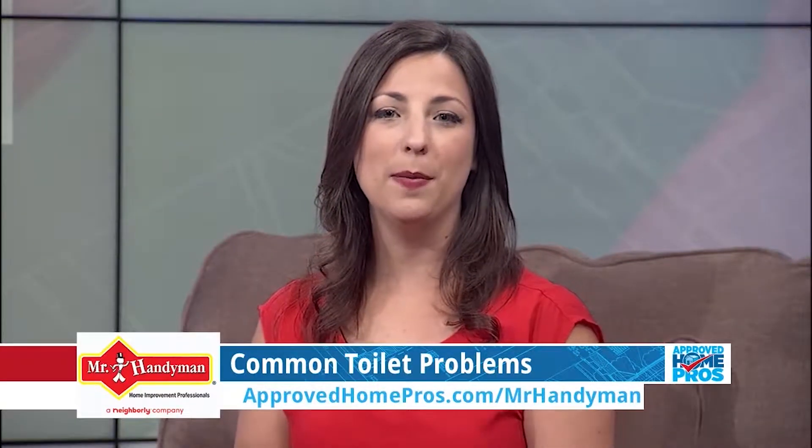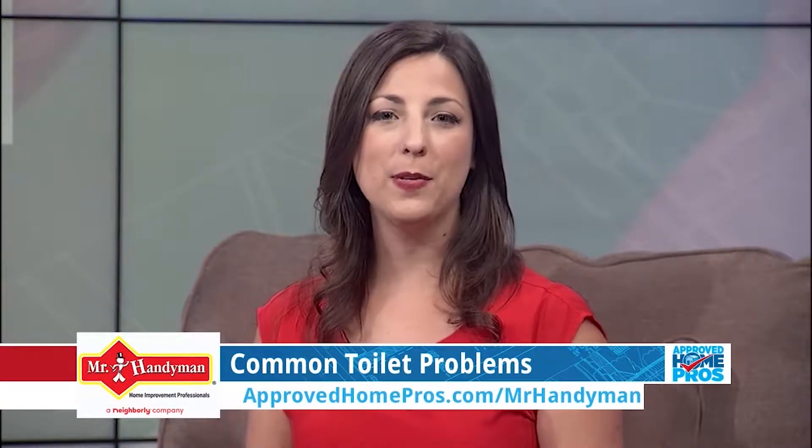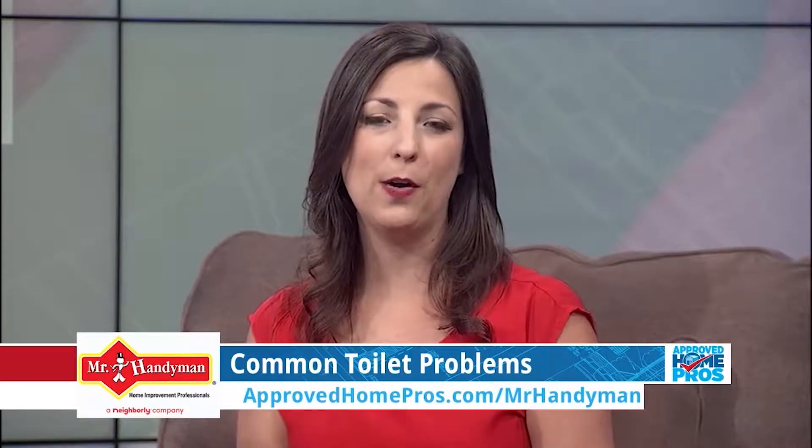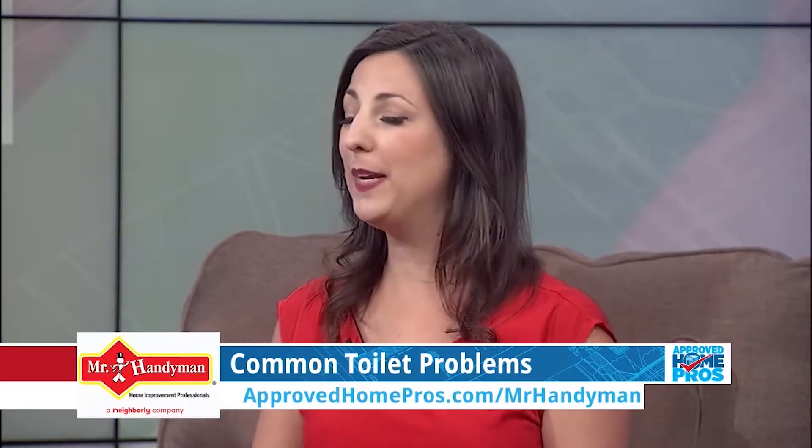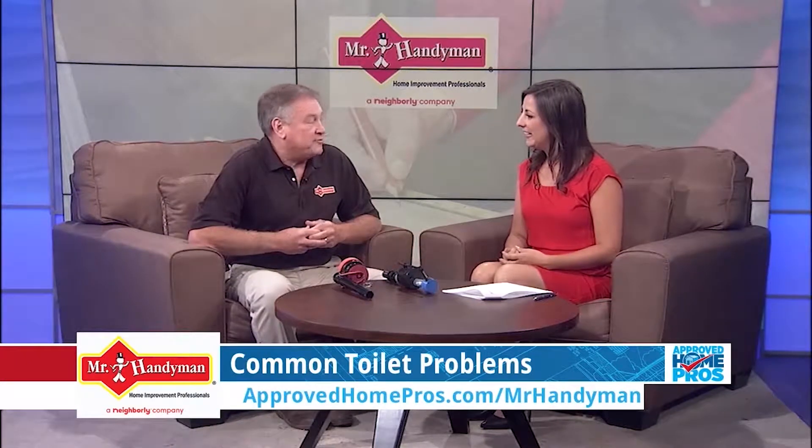There are plenty of things that can cause problems in and around your home, but one of the most common ones is the toilet. Today Bill Cohn from Mr. Handyman is here to talk about the common toilet problems you might run into and how we can handle them. Thanks for being with me today. Thanks for having me, Jordan.